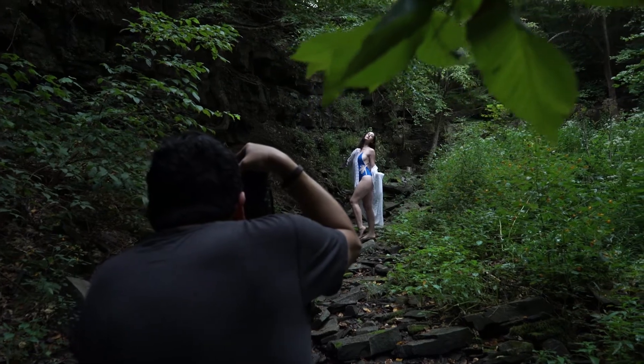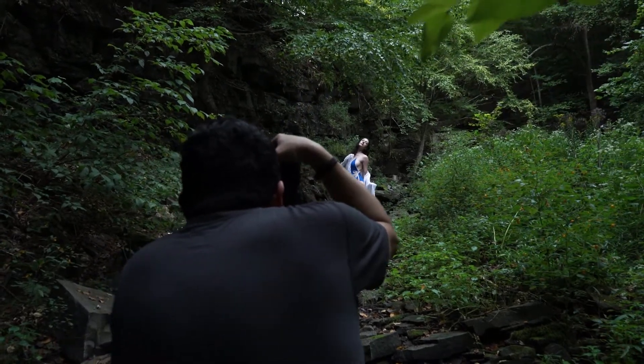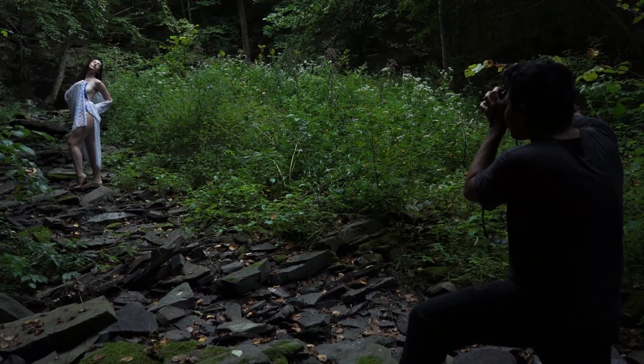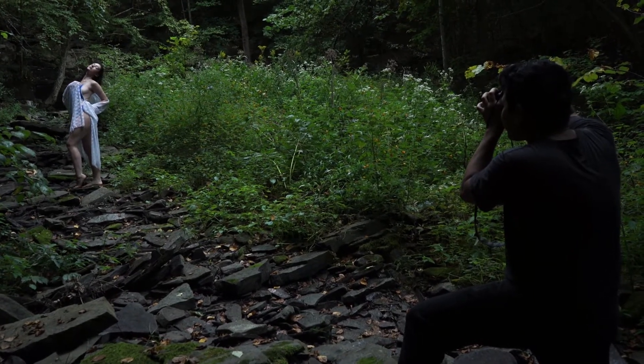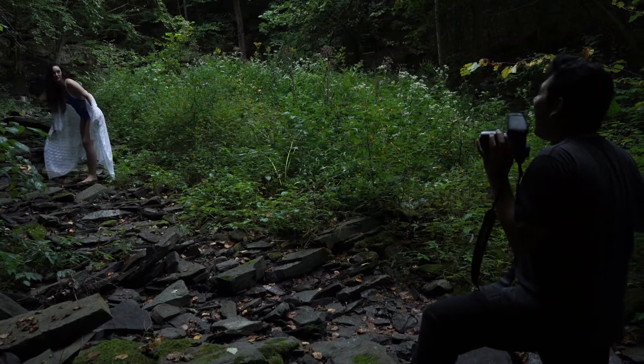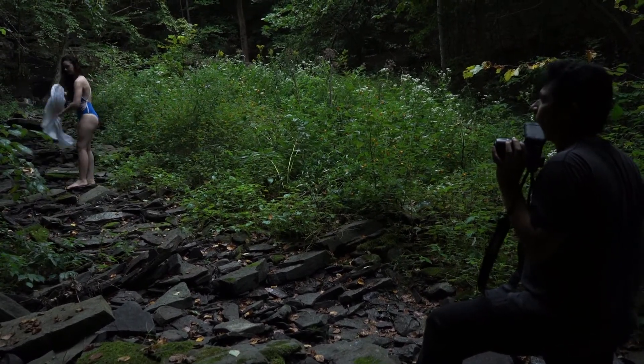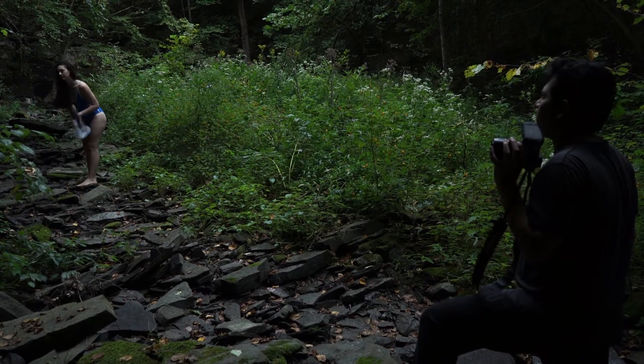For the second spot, we walked up to an area that had more light spilling onto it. The area was a little bit difficult to pose on though because of the uneven rocks. Make sure you and your model are comfortable when you're setting up on your new location, and adjust the spot where you put your model if needed.